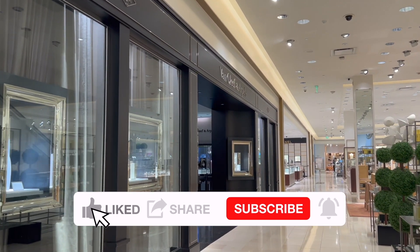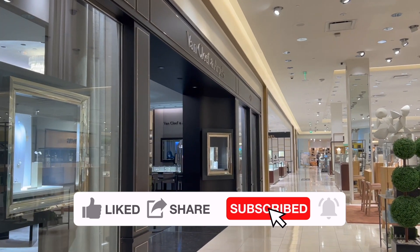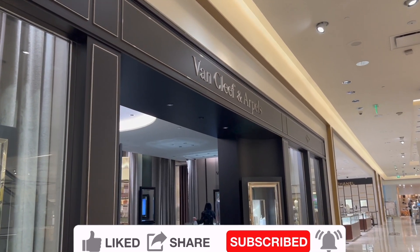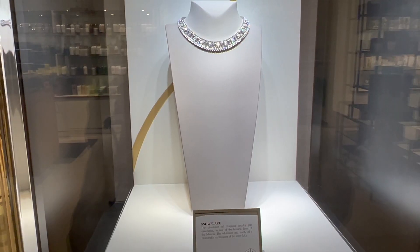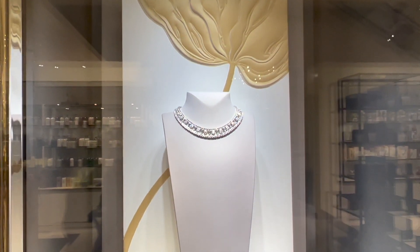I'm going to take you to the Van Cleef and Arpels boutique inside of Neiman Marcus in San Francisco with me to see what they have available right now, and I will share all the details including the price details for the items I try, as always. Let's get right into the video.